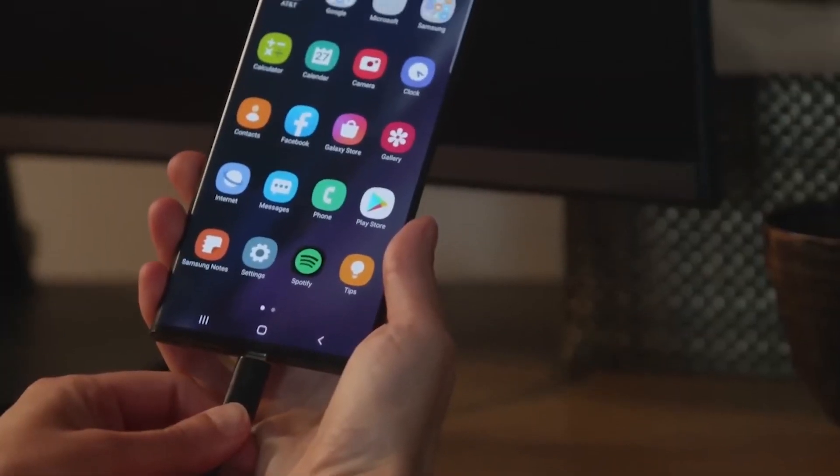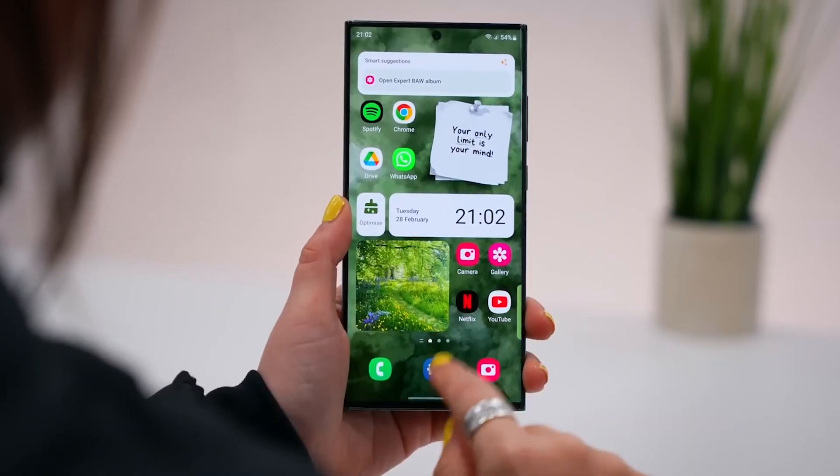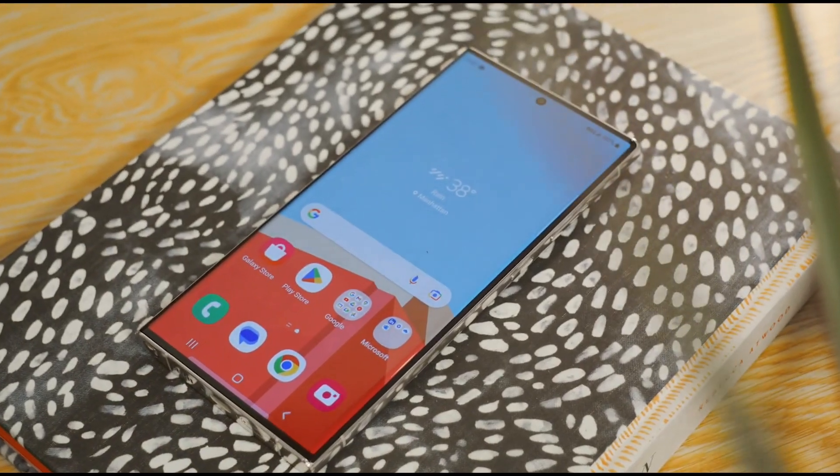Updates are super important if you want your phone to perform at its best. They fix bugs, improve security, and as we just discussed, can seriously boost battery life. So make sure you're regularly updating your phone.